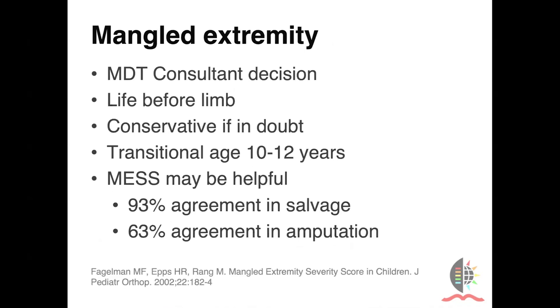With mangled extremities, the decision whether to amputate or reconstruct is difficult. We always try to do it as a multidisciplinary team, considering the principles of life before limb, and always try to be conservative if there's any doubt. In our institution, access to high-quality prosthetics is not universal, and there's also a cultural reluctance to accept an amputation. Therefore, we always will try to reconstruct a limb, definitely in the pediatric age group. But we understand that there is a transitional age at around 10 to 12 years when these injuries start acting more like their adult counterparts and there's less potential for functional limb. The MACE score may be helpful, but as in adults, it's better to predict which limbs we can save and is less useful to predict which limbs should be amputated.